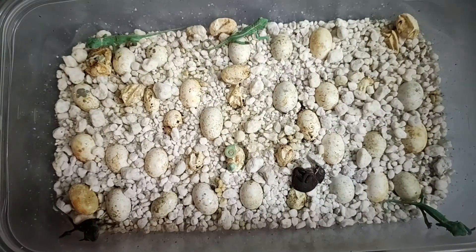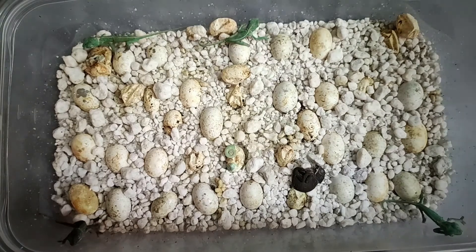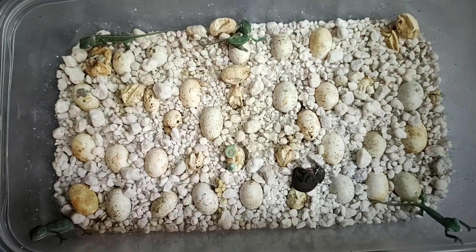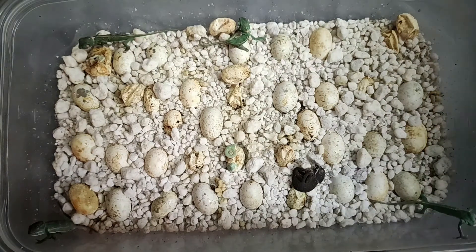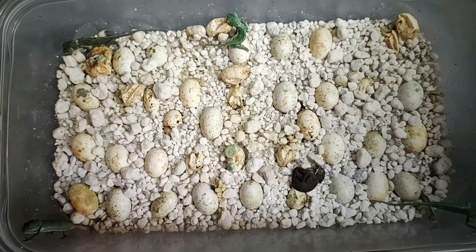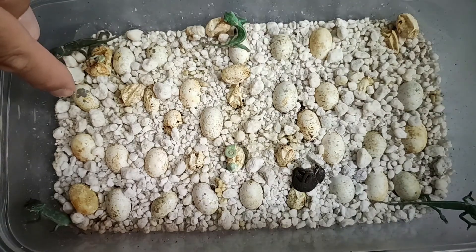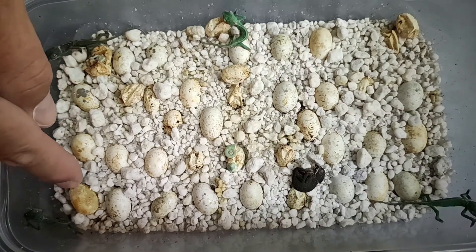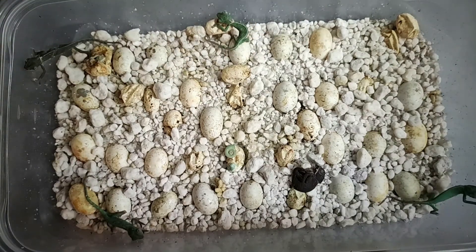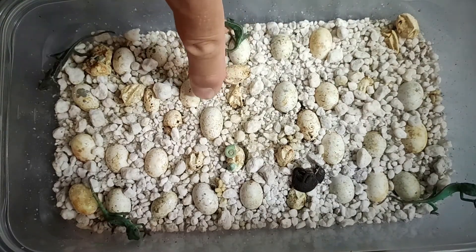I'll show you a couple of things. You can see this one right there just starting to split out of the egg — they're just tiny little guys. These eggs that are kind of turning translucent, like this one, are starting to weep a little bit and turn translucent. These are getting ready to hatch.